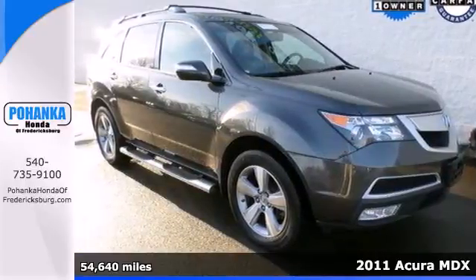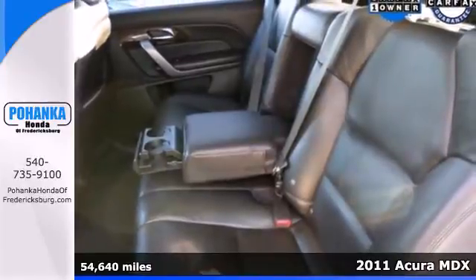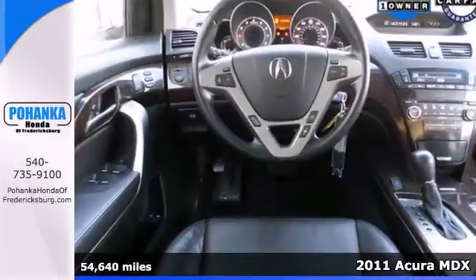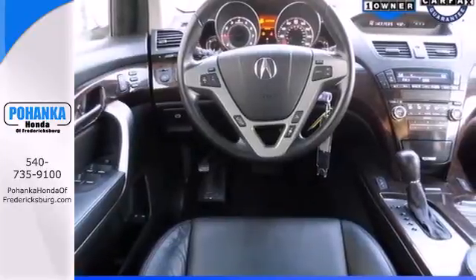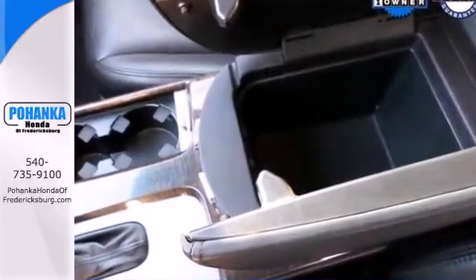Here's a 2011 Acura MDX. Alloy wheels, a power glass sunroof, multi-function steering wheel, a rear view camera, speed proportional power steering, xenon headlights, and a tire pressure monitor all come standard in this amazing luxury crossover.